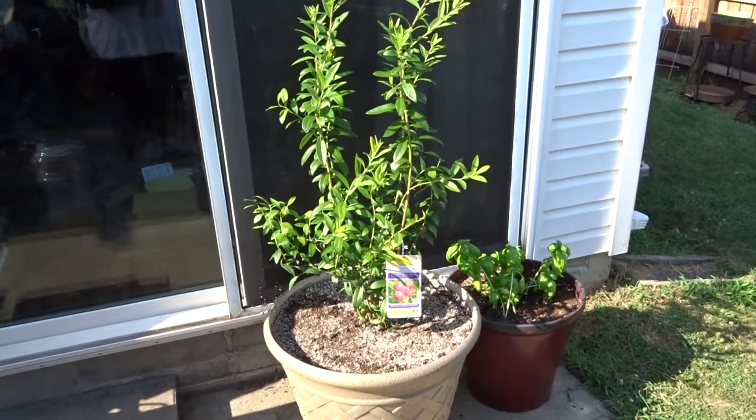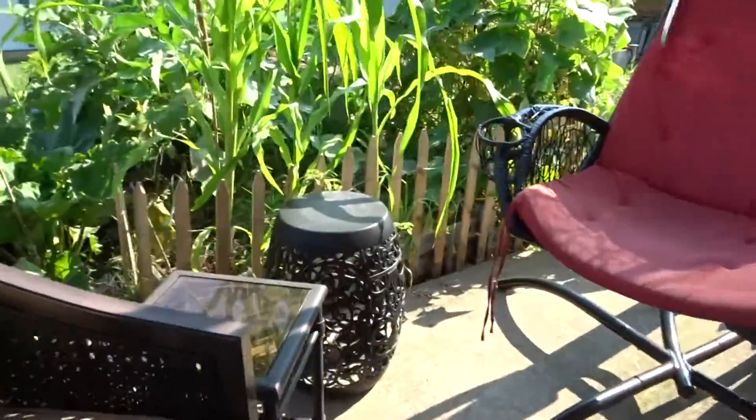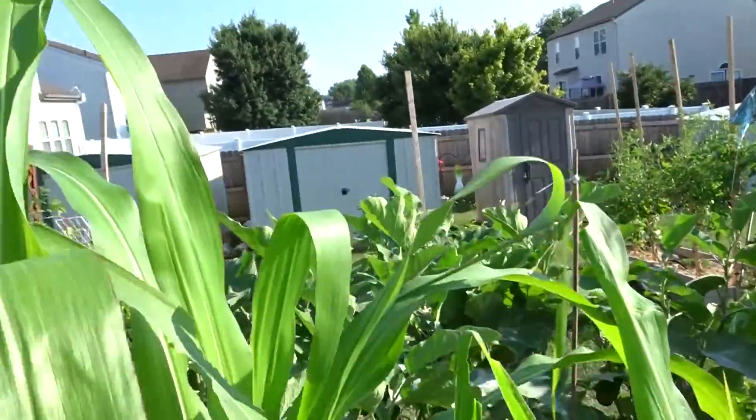But what I really wanted to come on today for was to ask for help. I don't know what this is that is in my corn.